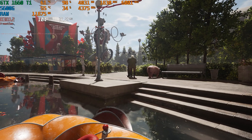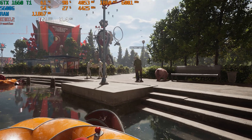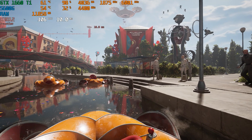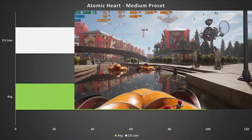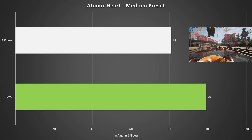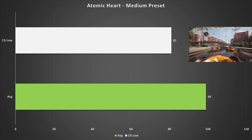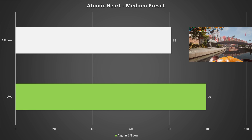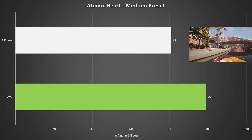Atomic Heart looks great even at lower quality settings like the medium preset, and the 1660 Ti does a very good job here — 99 fps average and 81 fps for the 1% low. This was taken on the first mission, and performance was simply great. You'll be having a great gaming experience playing Atomic Heart with these settings.